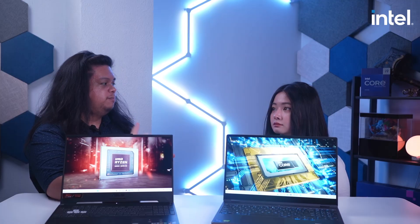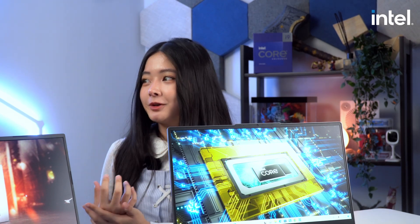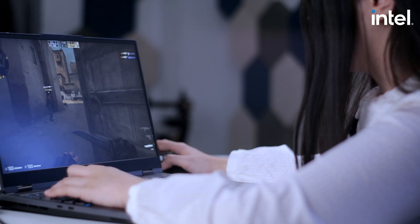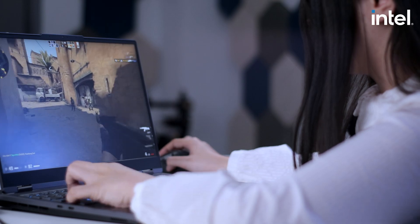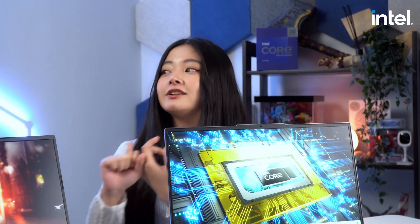Before we move on, I want to ask you — as a streamer and content creator, what are the most essential features or specs that you're looking for in a gaming laptop? For me, it's like the same requirements in a PC and a laptop. The only difference is that I need to see the cooling of a laptop since it can affect the FPS if the temperature of the laptop is hot. And at the same time, I need to know the processor and the GPU itself.